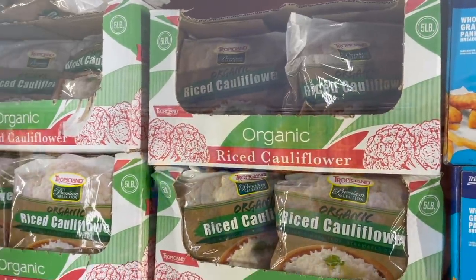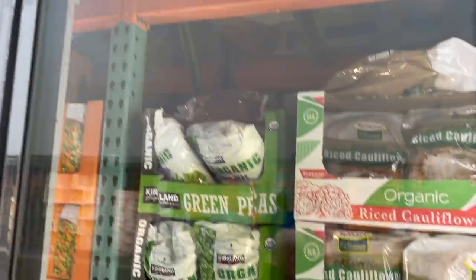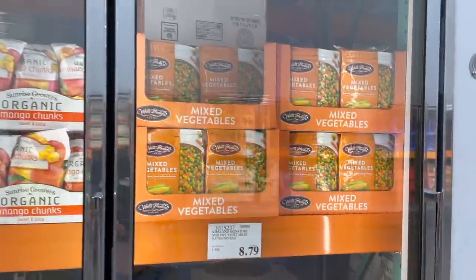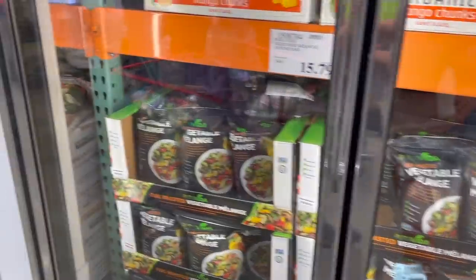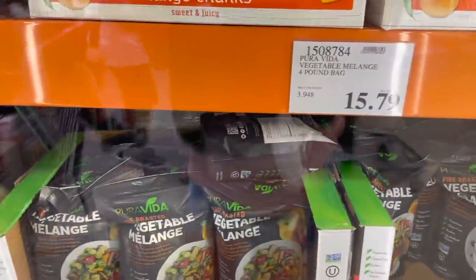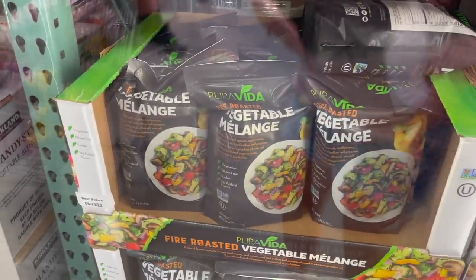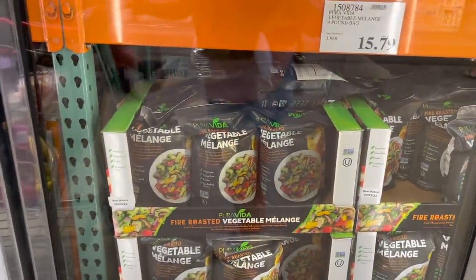If you're looking for sides, they have organic riced cauliflower here — fabulous in place of rice or to bulk up a soup at $7.99. You can also get organic green peas or broccoli florets. Everybody talks about their vegetable blends — they have tons to throw into meals, super easy when frozen. The one I'd be most interested in is the Pura Vita Fire Roasted Vegetable Blend — Brussels sprouts, mushrooms, red onions, and bell peppers tossed with pepper, olive oil, and salt.